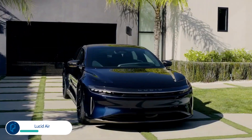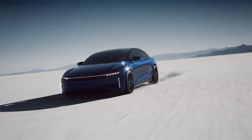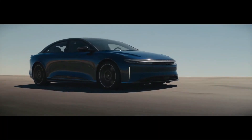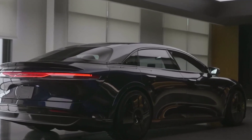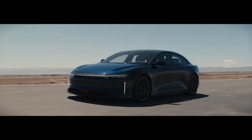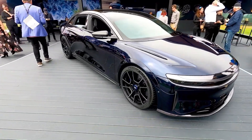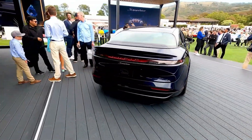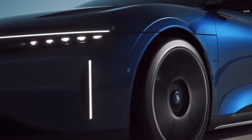The Lucid Air is California-based startup Lucid's first product — a luxury four-door with rocket-ship pace aimed directly at the Tesla Model S. The most powerful version is called the Sapphire. Its 1,234 horsepower and 1,430 foot-pounds of torque deliver mind-blowing performance numbers: 0–60 in under 2 seconds, a quarter-mile in 8.95 seconds, and a top speed of 205 miles per hour. If you'd rather not spend a quarter of a million dollars, the standard Air starts at under $80,000, and for that you get 480 horsepower and 410 miles of range. EPA-rated range: up to 516 miles.